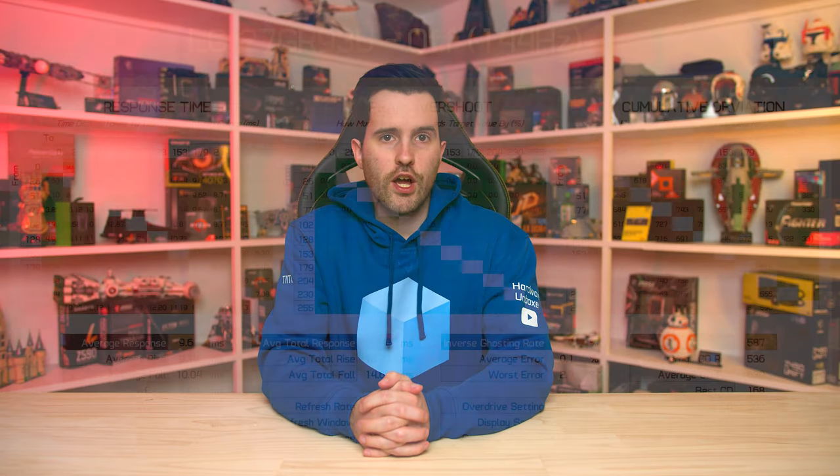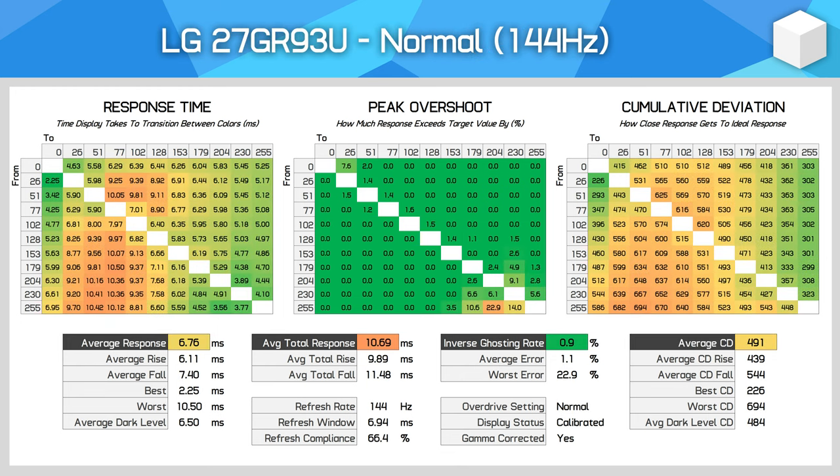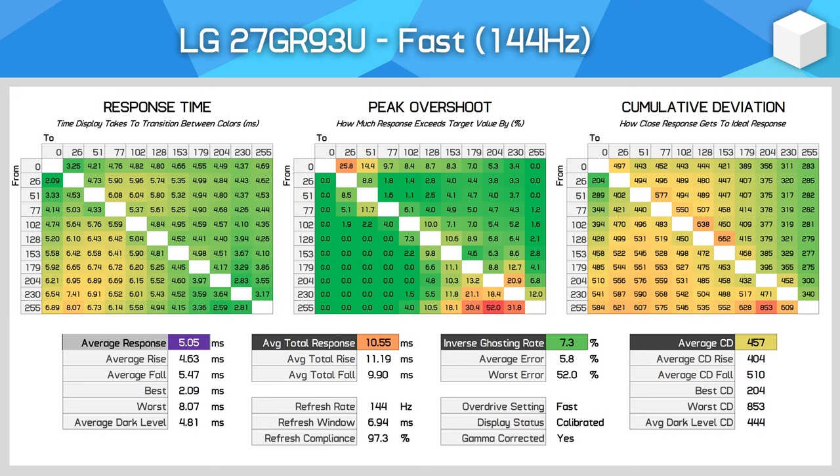The 27GR93U has four overdrive settings to test. Overdrive off gives us native panel performance — an average response time near 10ms and cumulative deviation above 500 — so that mode won't be used by many gamers. In normal mode we see much more usable performance for a 144Hz monitor, with a 6.76ms average response time, next to no overshoot, and cumulative deviation below 500. Fast mode improves things further with a 5ms average response time, a small but negligible amount of overshoot, and the best cumulative deviation yet. For gamers targeting around 144Hz, the fast mode is well tuned.